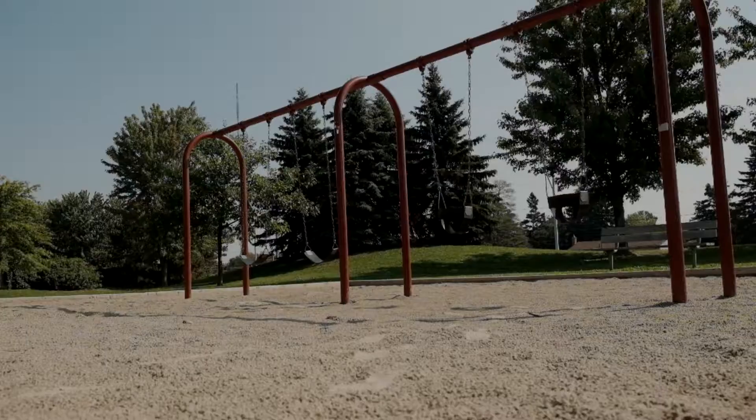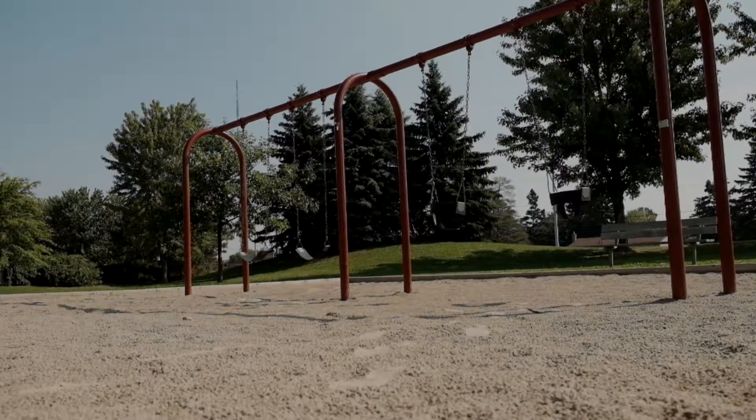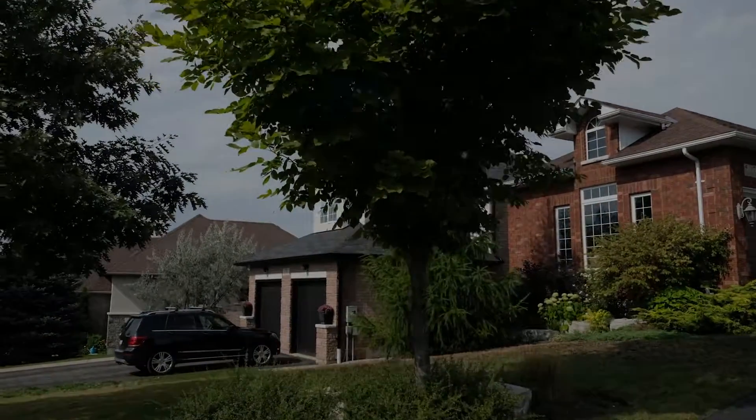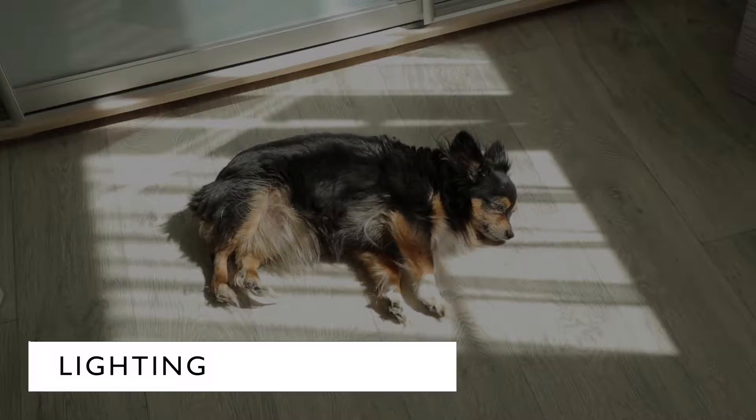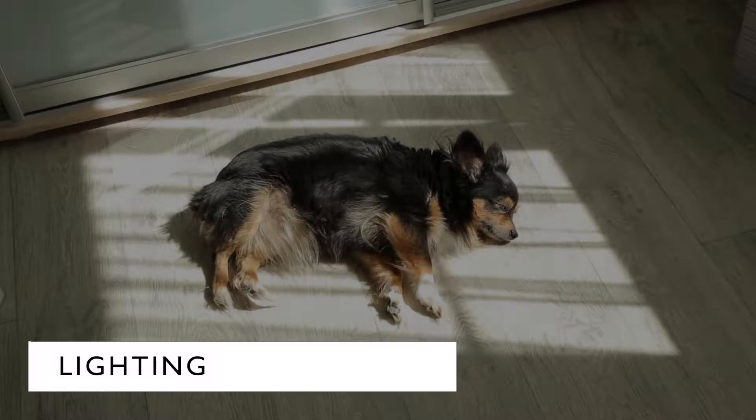But there's a few smaller things you may want to keep an eye out for when you're looking at a house. For example, is there a lot of natural light? A good amount of light in your home will not only improve your mood, it will cut down on your electricity bill.